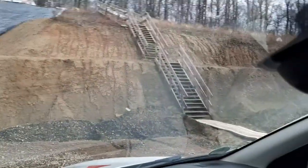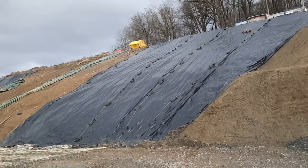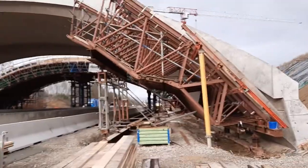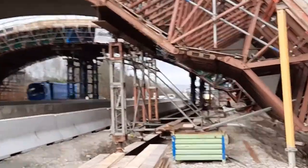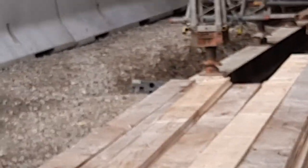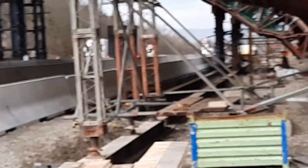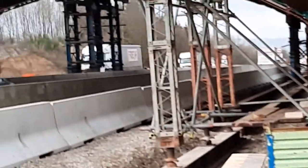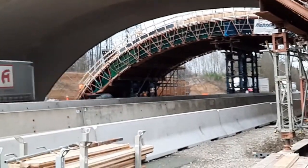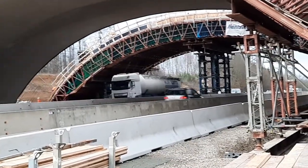Now we will go above from here to check the bridge from the top. This is to protect the soil from rainwater. You can check here how they are preparing the foundation and how they are putting the H-beam to support the shutter. They are also working even while traffic is running.